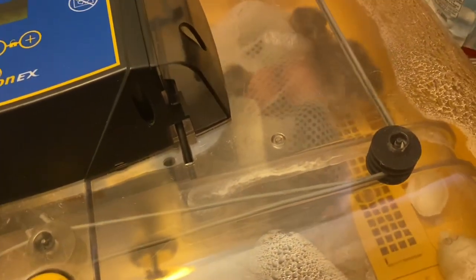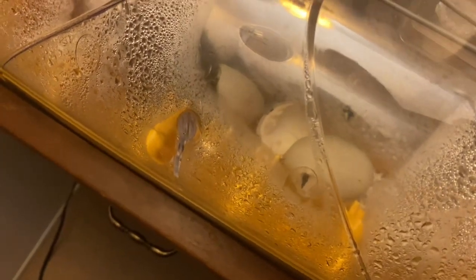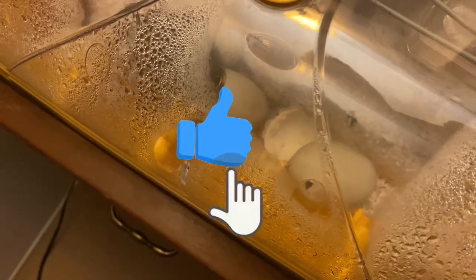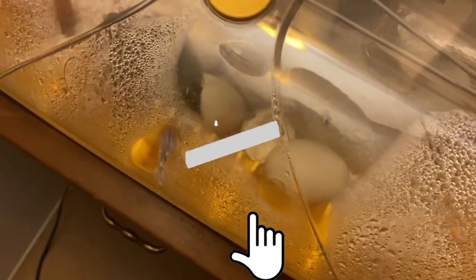Pretty exciting stuff. Now I'm seeing an egg right there that's trying to hatch. We'll see how that goes — it's been going at it for a while. Hopefully it's okay. I'm trying to get you a little closer so you can see it pecking through the egg.